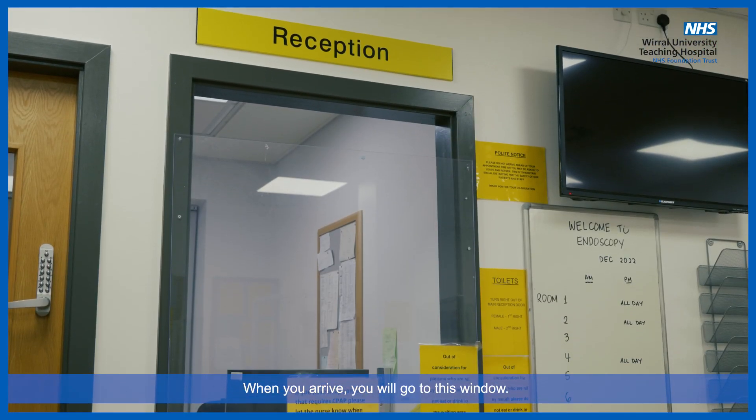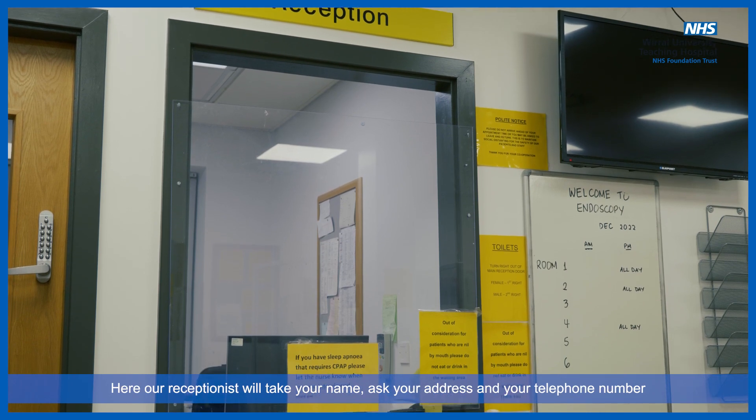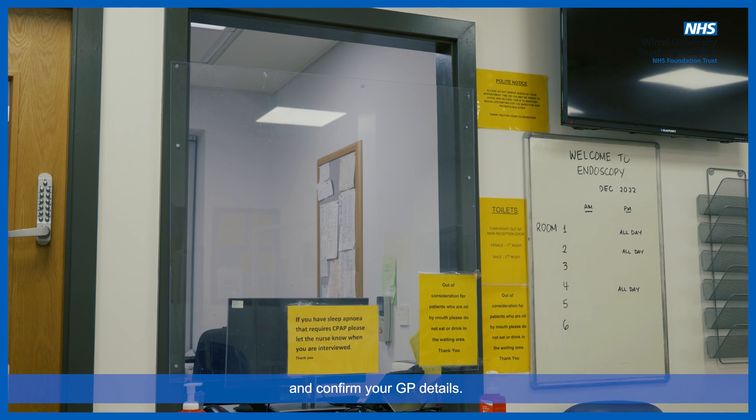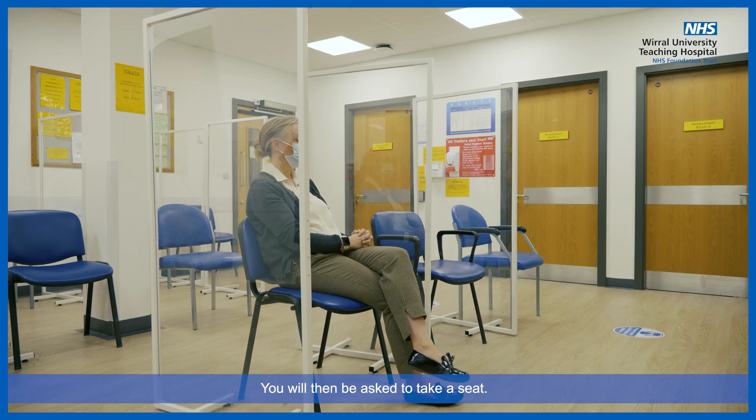When you arrive, you will go to this window. Here, our receptionist will take your name, ask your address and your telephone number, and confirm your GP details. You will then be asked to take a seat.